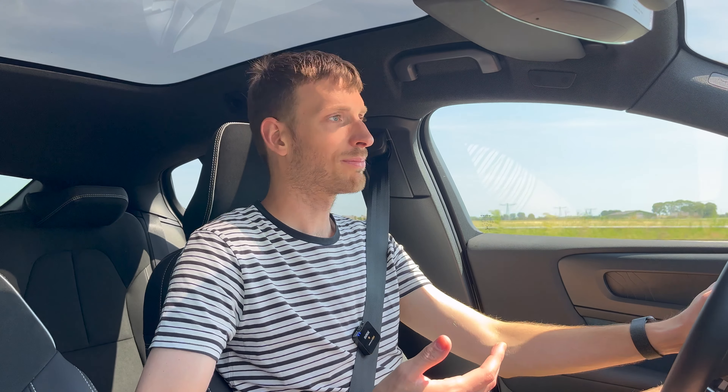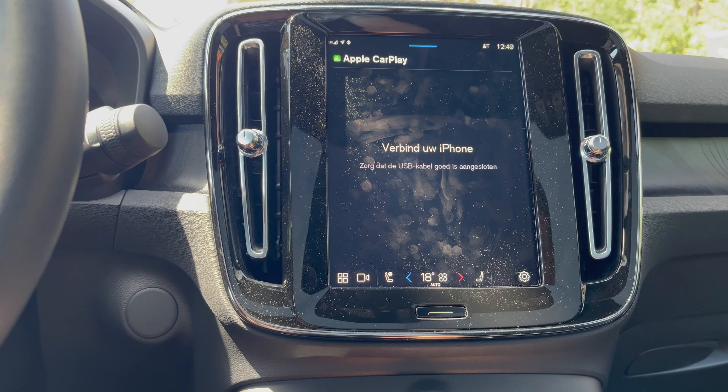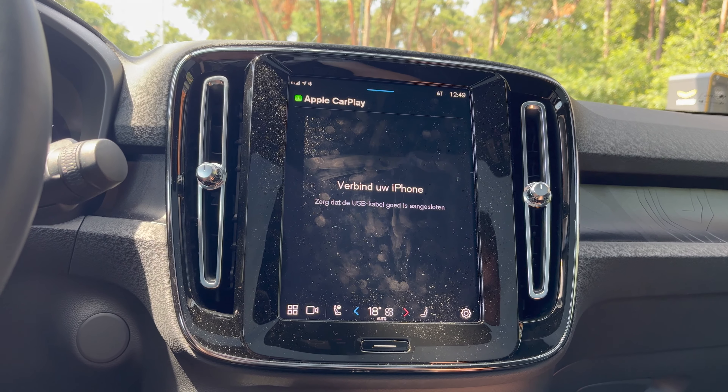Volvo also released a list of bugs and shortcomings with Apple CarPlay on this car — they kind of released it all of a sudden, accepting a baseline quality that isn't perfect. I've already had it freeze a couple of times and needed to reconnect. Sometimes I plug in the iPhone and it says to connect your phone even though it's already connected. For a car of around €65,000, you'd expect a certain quality level. The C40 sometimes feels like a test car for new software.